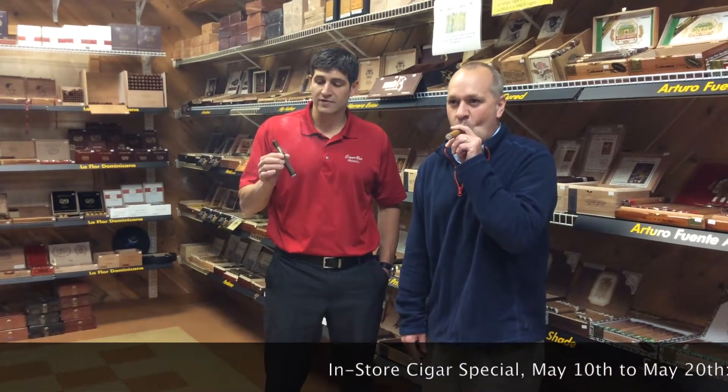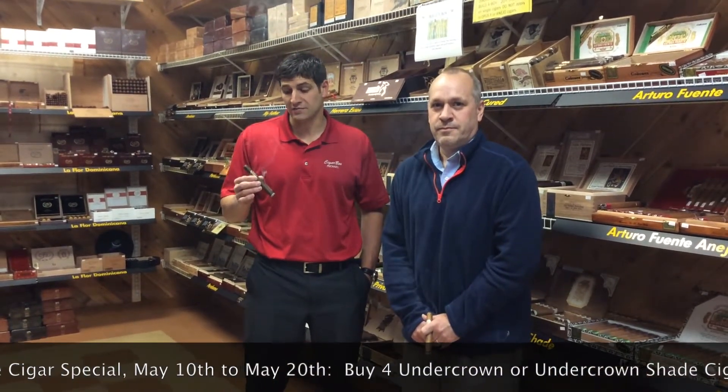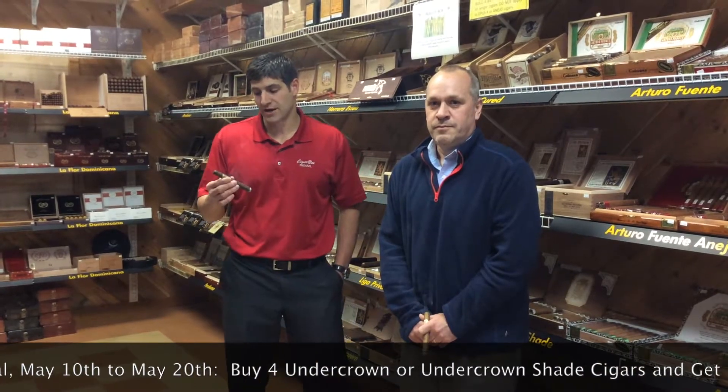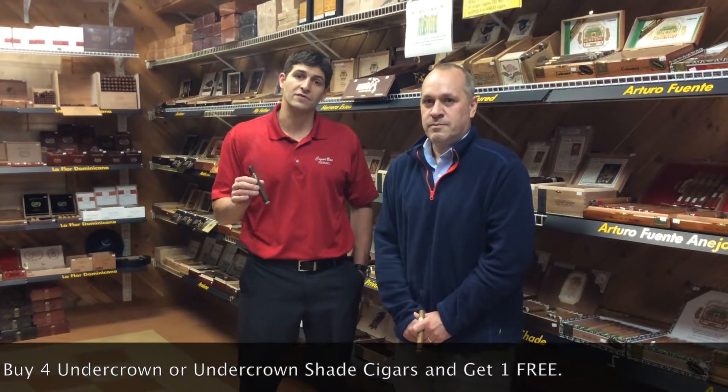I'm smoking the Corona Viva here with the Undercrown. This is made with the same rare tobaccos you'll find in the Liga Privada. It's made with different primings and vintages. This here has a San Andreas Maduro wrapper as well as the Brazilian Manafina fillers.